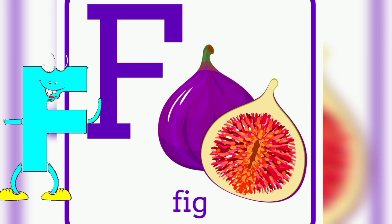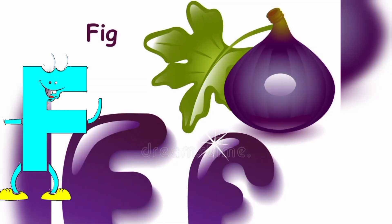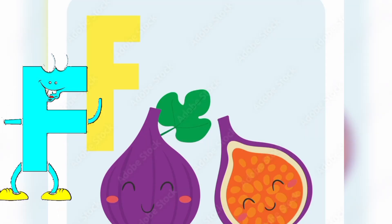F is for Fig. Hey there pals, I'm Fig, and I'm the fabulous fruit representing the letter F. I'm soft, sweet, and full of tiny seeds. Plus, I make a fantastic addition to desserts.